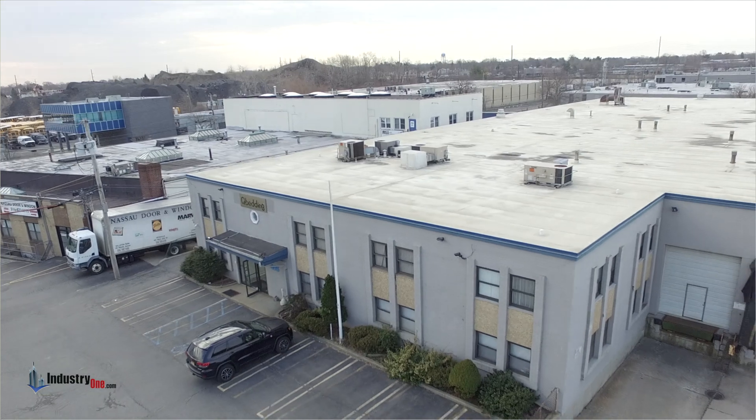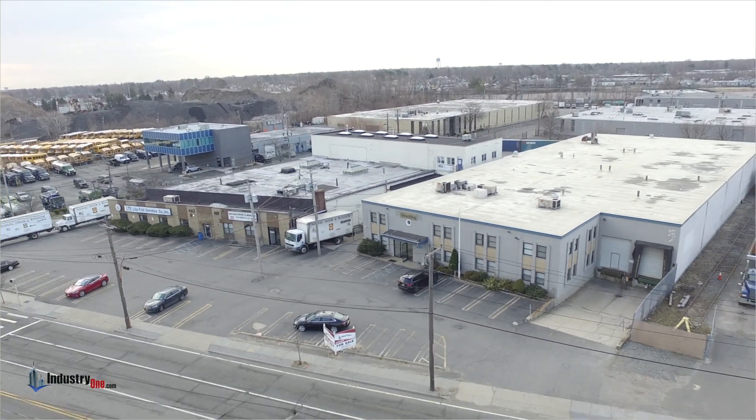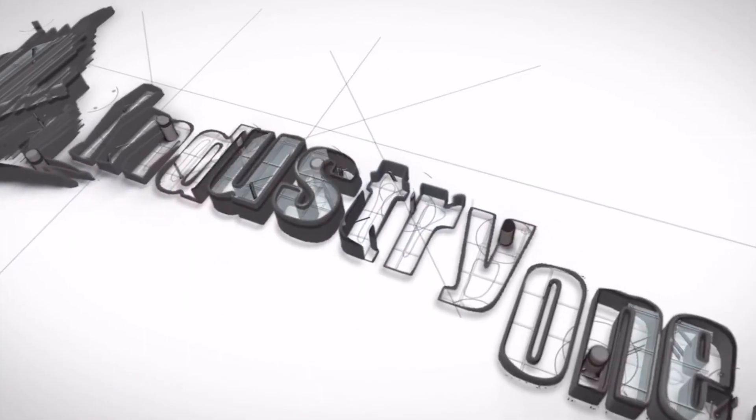For more information or inspections of this building, please call Mario Asaro or Andrew Gonzales at Industry One Realty, phone number 631-694-3500.